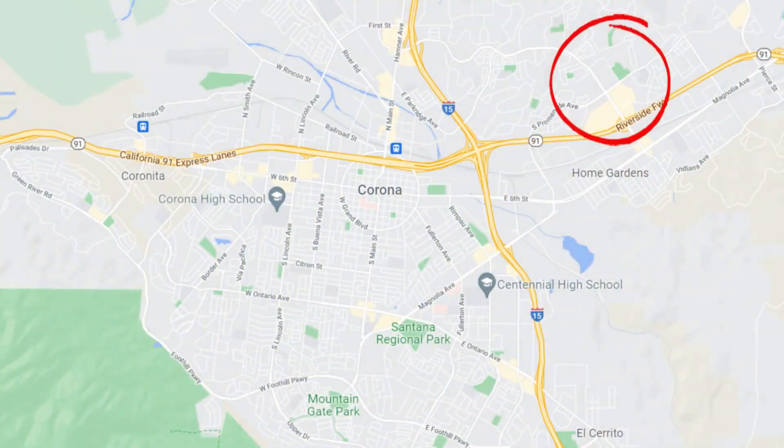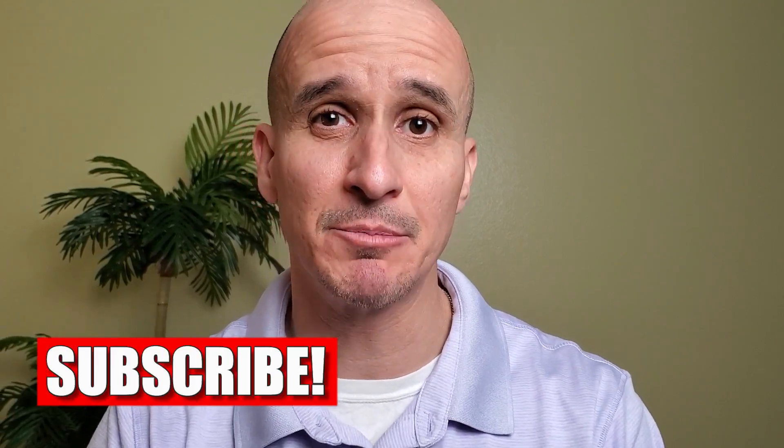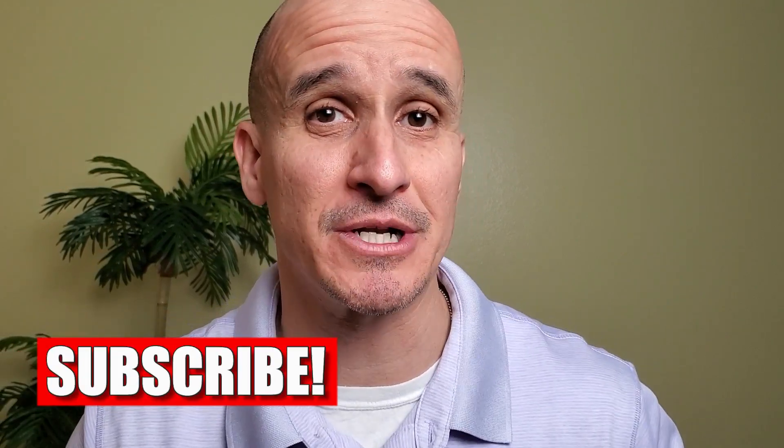Corona Hills is also located on the northeast side of the city, right next door to Corona Ranch, and is also a very nice area. Corona Hills has a couple of parks that offer something a little bit different from each other.